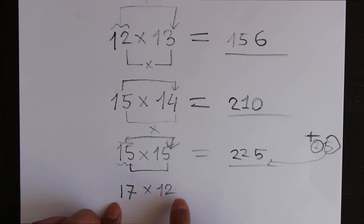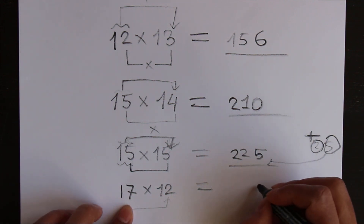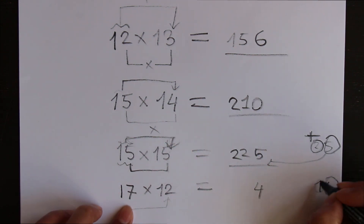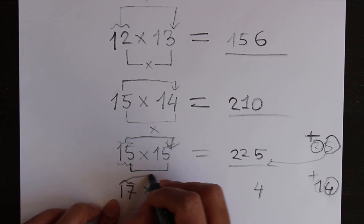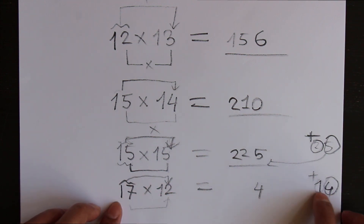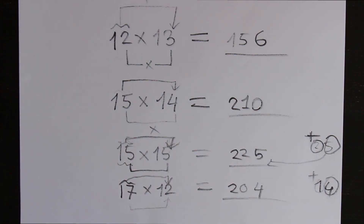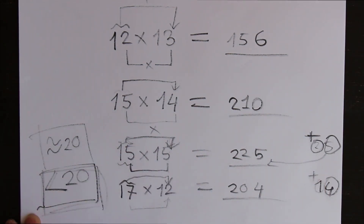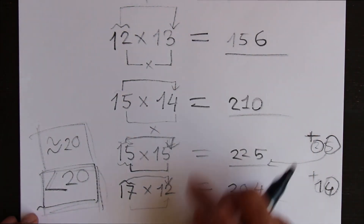Let's try 17 times 12. 7 times 2 is 14 — write 4 here and carry 1. Then 17 plus 2 is 19, plus 1 from the carry is 20. So the answer is 204. By this way you can multiply any numbers that are below 20. If any number is 20 or above 20, this trick doesn't work.